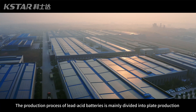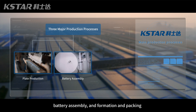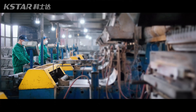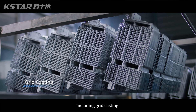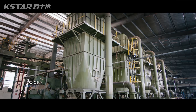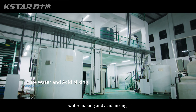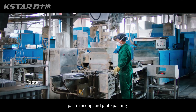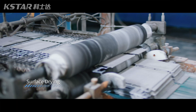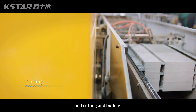The production process of lead-acid batteries is mainly divided into plate production, battery assembly, and formation and packing. The plate is an essential component of the battery. All plate production processes, including grid casting, cold cutting, oxide mill, water making and paste mixing, paste mixing and plate pasting, curing and drying, and cutting and buffing.